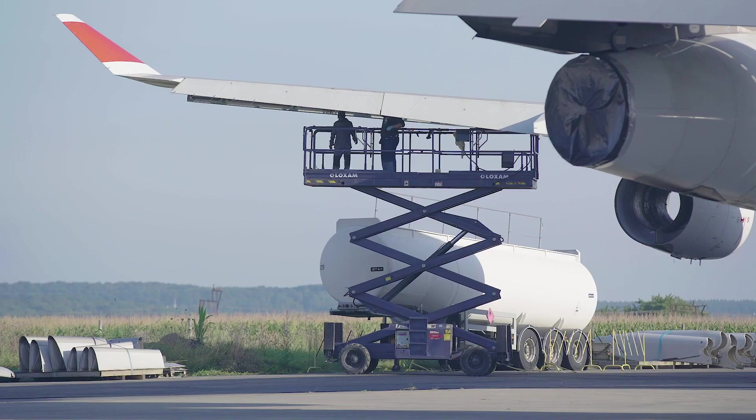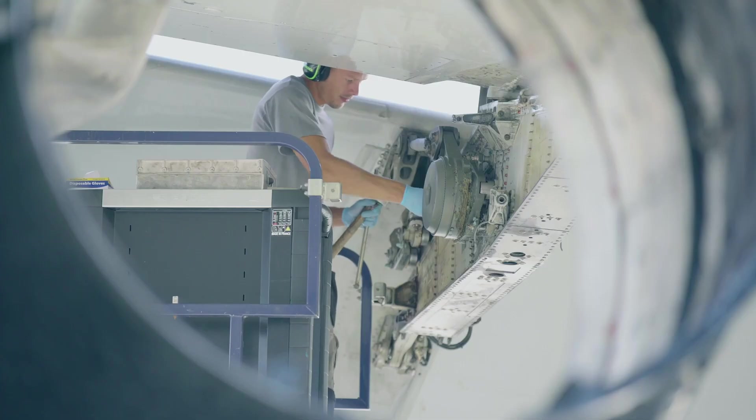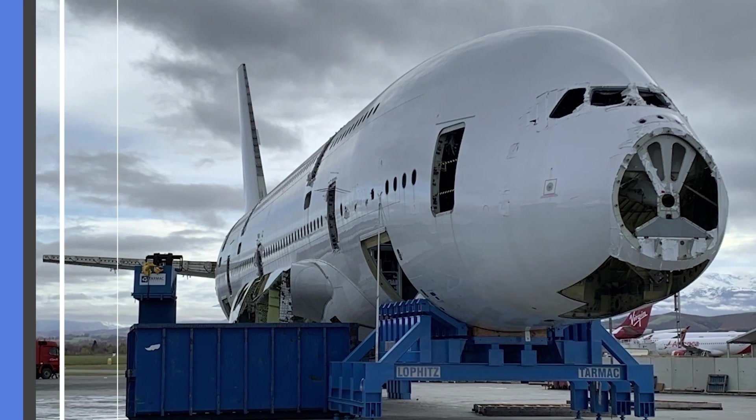These aircraft will be maintained and kept ready. Meanwhile, other aircraft will never return to service and instead will be retained for supplying spare parts.